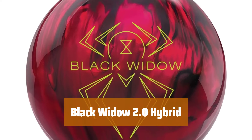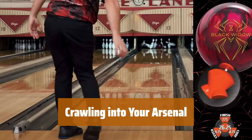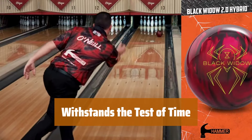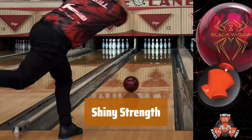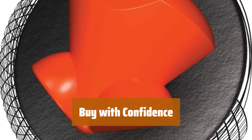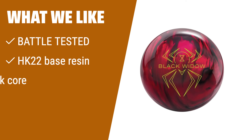Number 3. This hybrid has undergone rigorous testing to ensure it's a perfect fit for your arsenal. With the new 22HK base resin and Aggression Hybrid additive, expect more length and a sharper back-end reaction. Featuring the gas mass core, this ball delivers the iconic Black Widow reaction you love. The new 22HK base material offers vibrant colors and a super responsive back-end for a new bowling experience. Backed by a 2-year limited warranty, the Black Widow 2.0 Hybrid is a reliable choice for your game. What we like: the Black Widow 2.0 Hybrid is battle-tested and uses the all-new 22HK base resin with the Aggression Hybrid additive package. If you want more length and a sharper back-end reaction, this ball is for you.